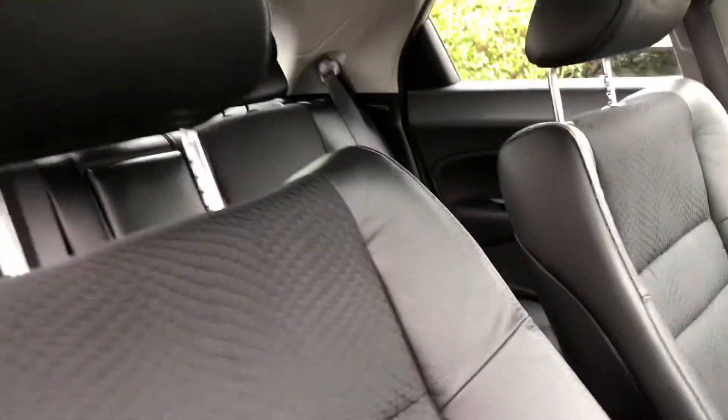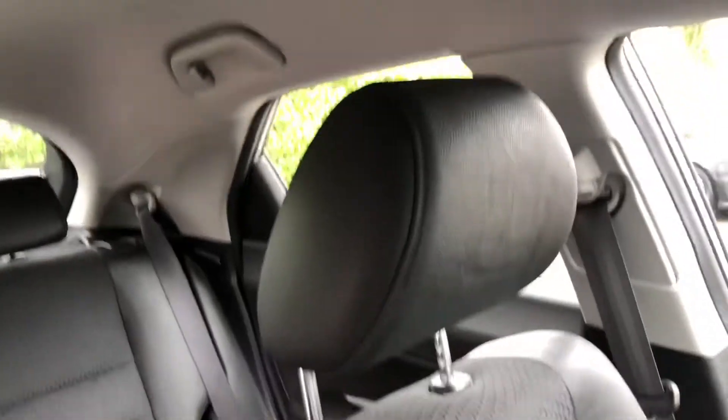As you can see, all the seats are in excellent condition — there are no marks, rips or tears anywhere.